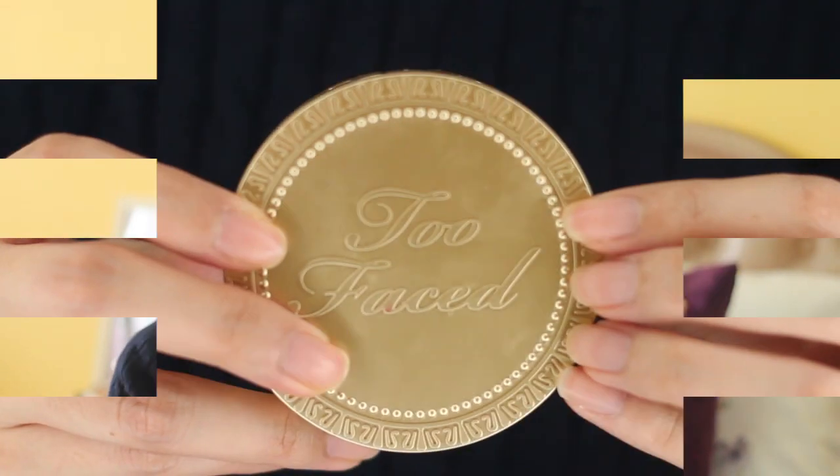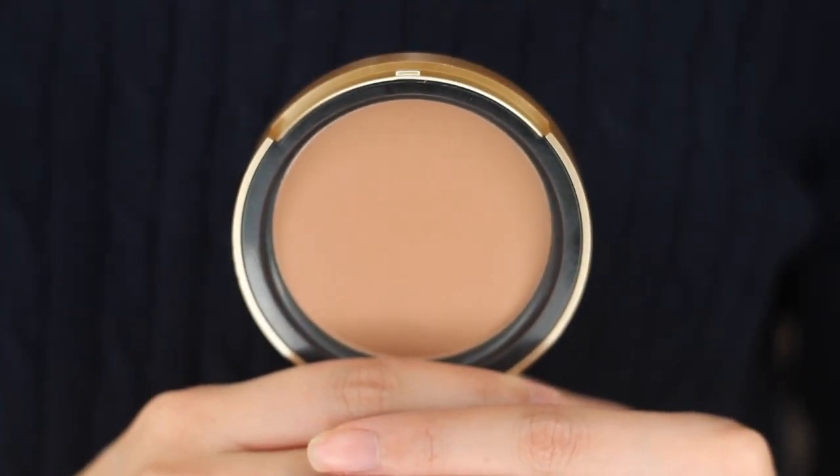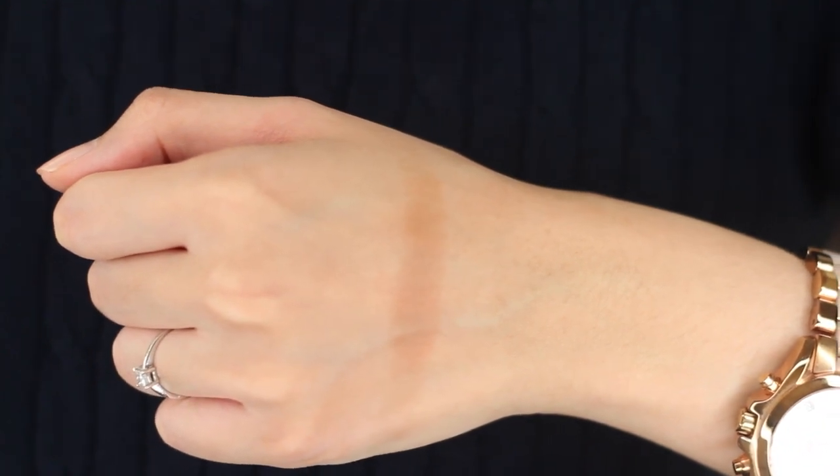My last makeup item is the Too Faced Chocolate Soleil Bronzer. I got this when Sephora was having their 15% off base items like foundation, contouring products and whatnot. I finally got my hands on it because I realised that in a lot of my tutorials I use the same bronzer — the Sleek contour kit. So I thought it was about time to get another product to use in tutorials. It's kind of foolproof, has a very nice shade, and it smells like chocolate — so I won't say no to that!